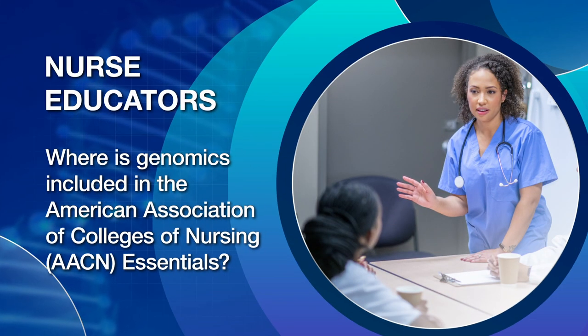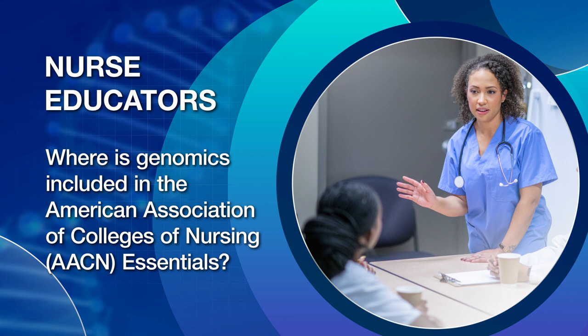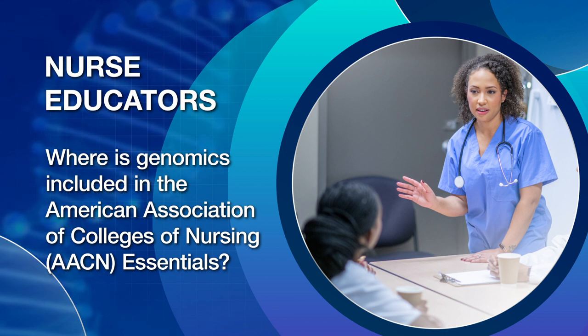Nurse educators, where is genomics included in the American Association of Colleges of Nursing, AACN, Essentials? The AACN released a new version of the Essentials document in 2021. The Essentials document is intended to provide a framework for the preparation of nurses at four-year colleges with specific guidance about developing and revising nursing curricula at specific degree levels — a very important document for academic nurse educators.